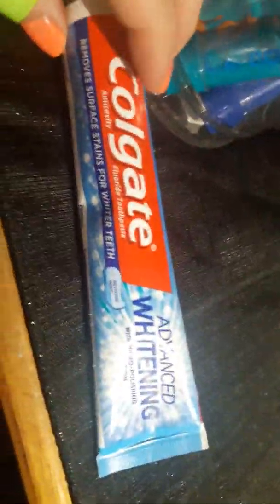Then I got this container — it comes with a lid. I'm pretty sure y'all have seen it before. You can put a label right on the front here. Then I got this Colgate Advanced Whitening toothpaste and it's a 2.5 ounce.